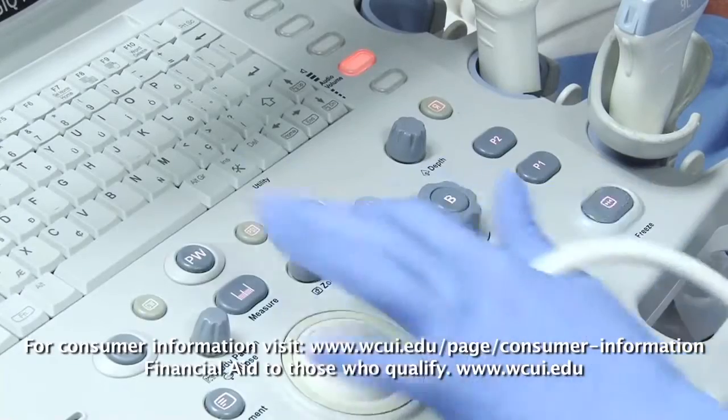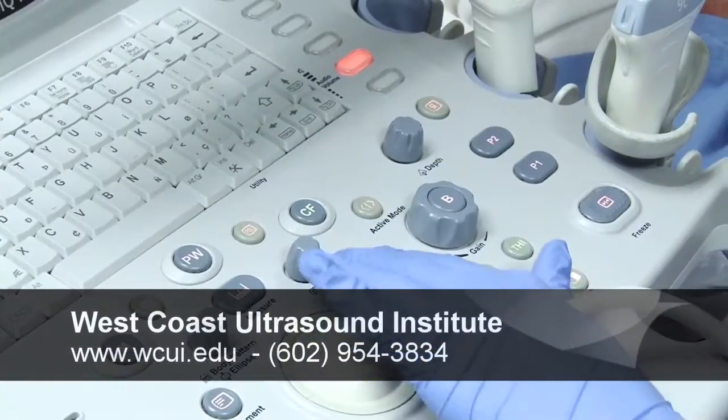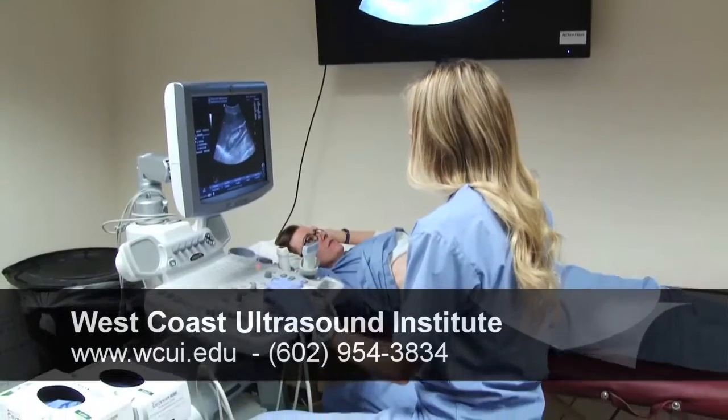If you want to find out some more about West Coast Ultrasound Institute, you should check out our website, wcu.edu.